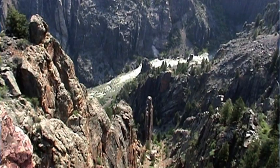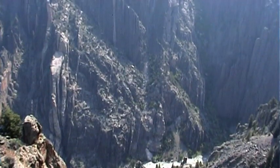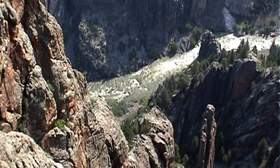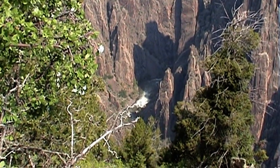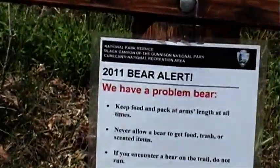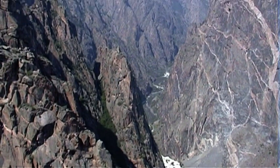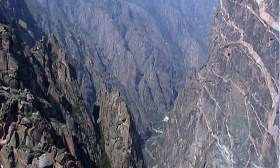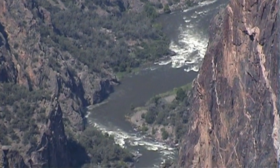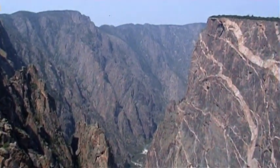The Black Canyon of the Gunnison's unique and spectacular landscape was formed slowly by the action of water and rock scouring down through hard Precambrian metamorphic and igneous crystalline rock. The Black Canyon is so deep and narrow that little sunlight reaches the bottom, making the walls look black — hence the name Black Canyon.